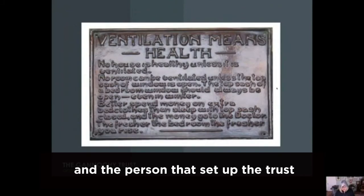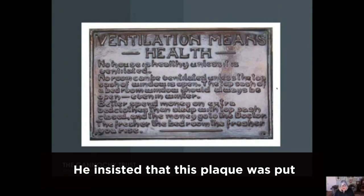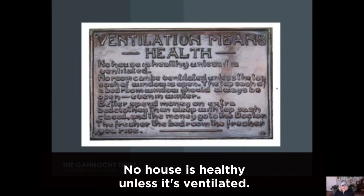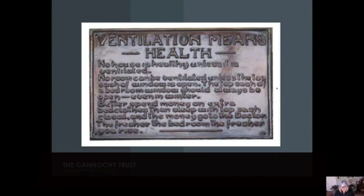A.K. Bell, the owner of Bell's Whisky and the person who set up the Trust and constructed the houses in the 1920s, invested in good ventilation in all of the original dwellings. He insisted that a plaque was put into the hall of every new home in the 1920s, and it says: 'Ventilation means health. No house is healthy unless it's ventilated. No room can be ventilated unless the top sash of the window is open. Better spend money on extra bed clothes than sleep with the top sash closed and the money go to the doctor.'